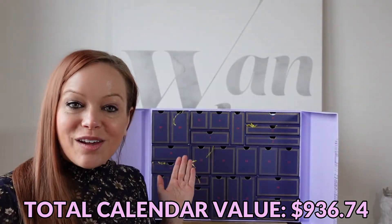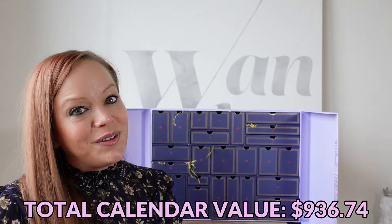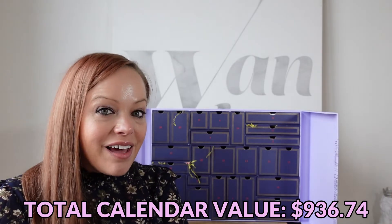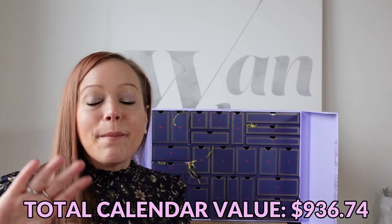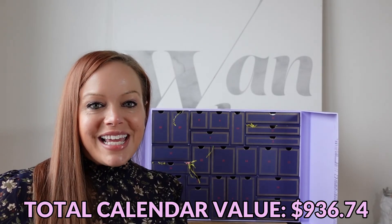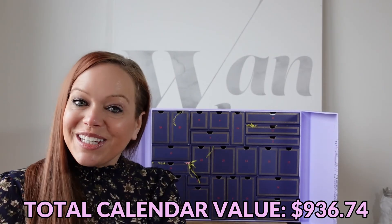That was the Selfridges Beauty Advent Calendar for 2021. Thank you so much for watching. Hopefully the value shown below matches what we were promised. If there are any calendars you're interested in seeing unboxed, please leave them in the comments — I'm more than happy to take one for the team. Any excuse for another calendar, I'm all for it. I'll see you in the next one.